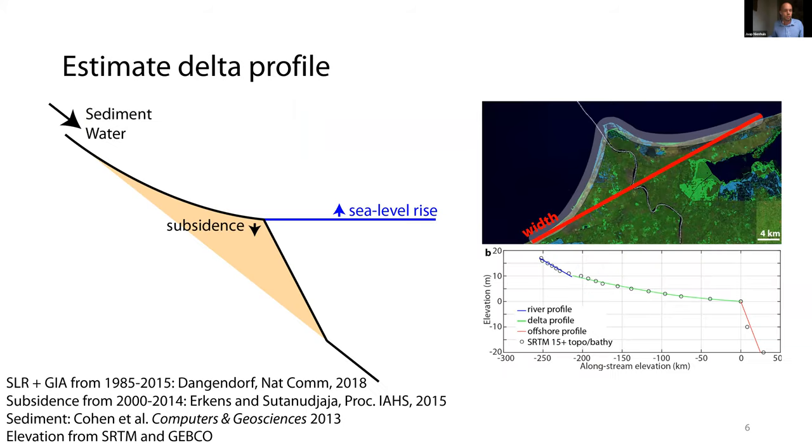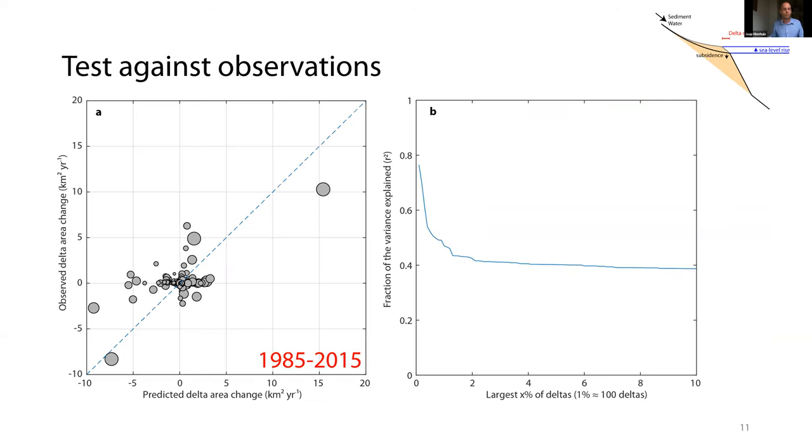For all 10,000 deltas, we have sediment supply from WBMsed, and sea level from the past 30 years from a recent paper by Sönke Dangendorf. We also have subsidence, which of course can change the relative sea level rise in river deltas. To compare our delta model, we also have Landsat observations of what deltas have done over the past 30 years. When we do a simple model test of the past 30 years based on these Landsat images, we find a reasonable agreement without any fitting or tuning. Here I plot the predicted delta change using that model against observations from that Landsat dataset. It's fairly rough because this is still a very simple model and 30 years is not very much for observing sea level rise rates. Importantly, when we look at only the bigger deltas, our model fit improves.